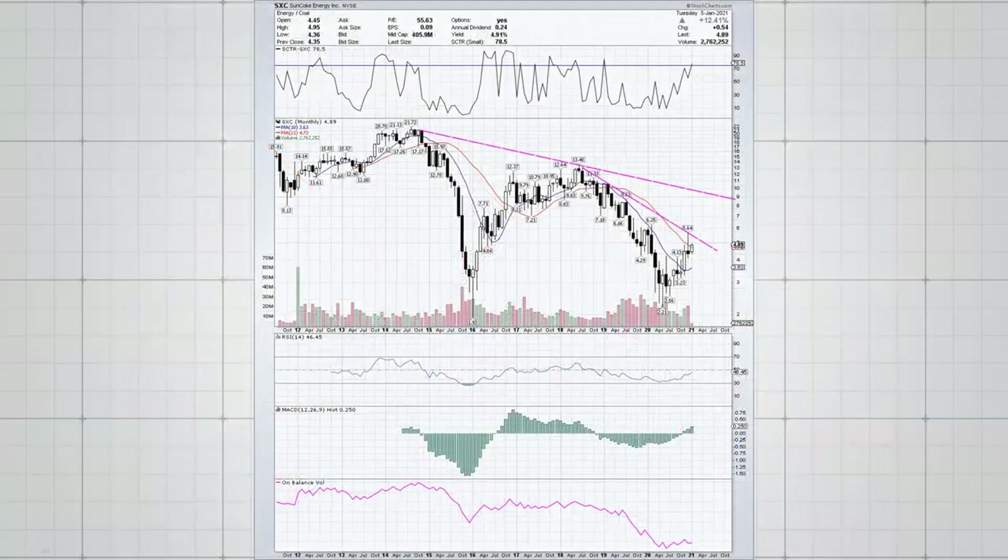Let's look at the same stock on a regular bar chart — you can see the differences. This is the monthly chart of SXC, and I've drawn in longer-term trend lines. A break above this trend line would coincide with the point and figure chart I just showed you, suggesting a potential breakout to the upside around the $5.50 to $6 area. The SCTR — StockCharts' relative strength indicator — is rising, which is a positive sign. The RSI is also rising, though it still has some work to do. On a monthly chart we're taking a longer-term view, so momentum takes time. The on-balance volume also needs to be rising with any type of breakout.